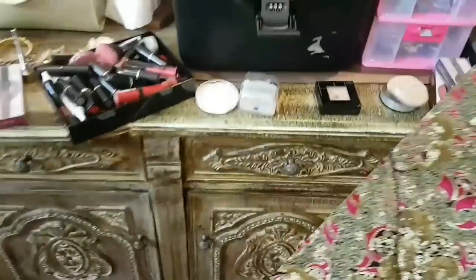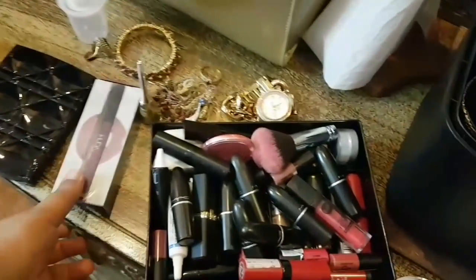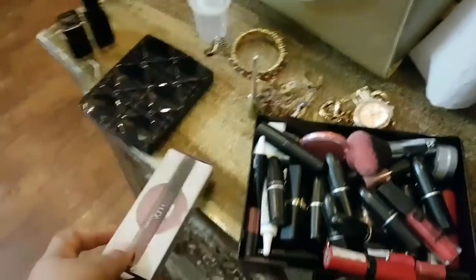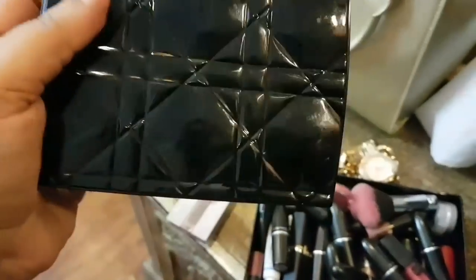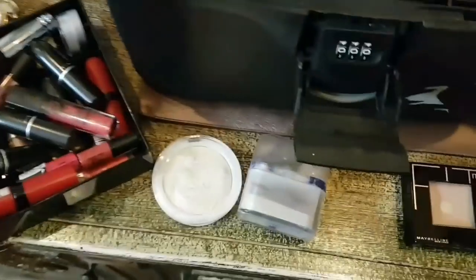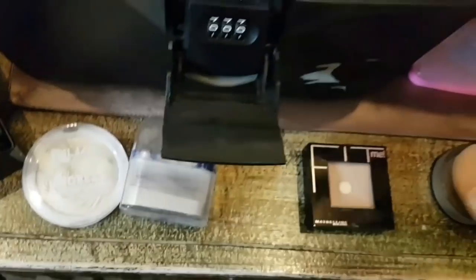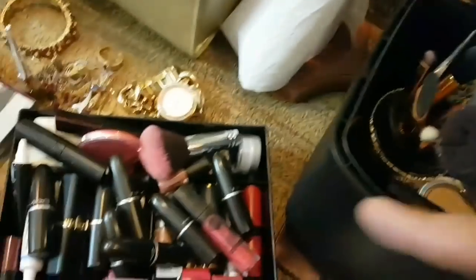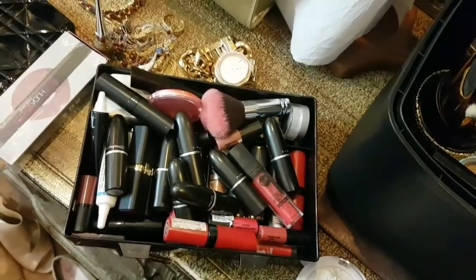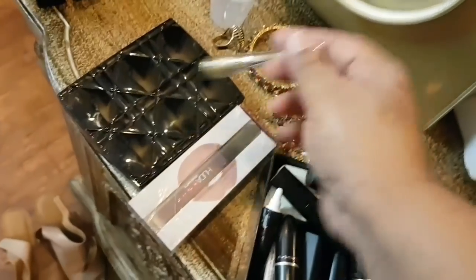Now let's get ready with me. First of all, I have all the lipsticks here. I will use this — it's Material Girl by Huda Beauty. And I will use this Dior kit on my eyes. This is my concealer and this is my highlighter — it looks good on my cheeks. This is a full lipstick set and I will show you all the swatches, because I was asked to show them.